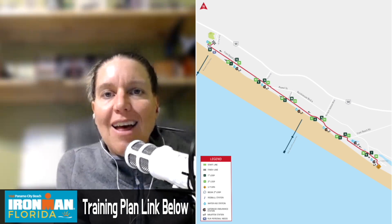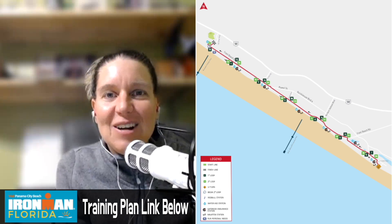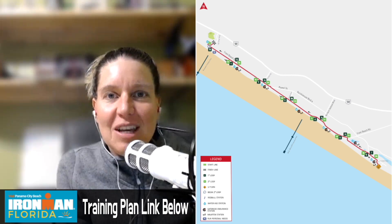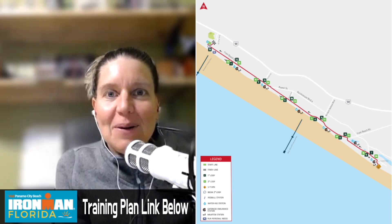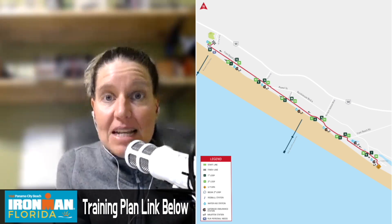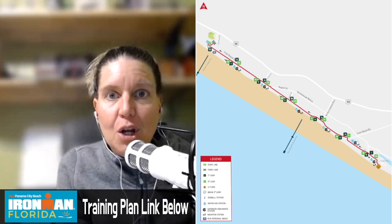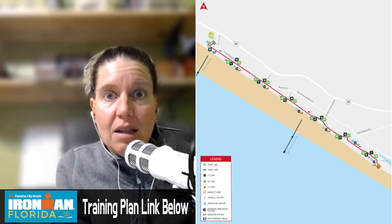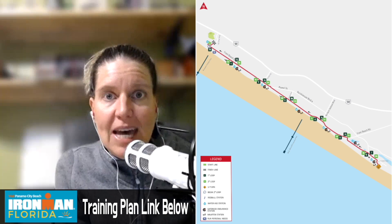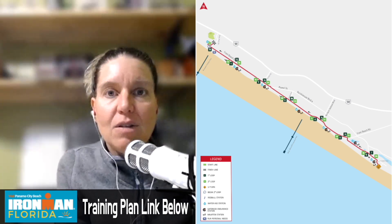I really like the sun setting — I'm a sunset person. As you're running later into the evening, you can just watch the sun setting and it's a really nice, pretty atmosphere of getting darker out and being along the shoreline. It does get chilly, so if you think you'll be out there past five or six o'clock, you might want to put some clothing like a jacket, gloves, a beanie, or a hat in your special needs bag so you can pick that up and wear that for the last eight miles of the run course.